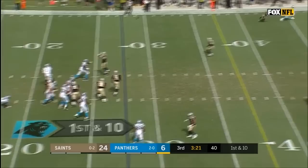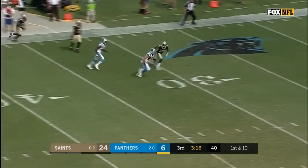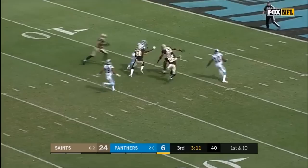From the 27-yard line on first down, Newton steps up and fires downfield. That's McCaffrey — and he was not touched. He's still going, inside the 10, down to the 6.